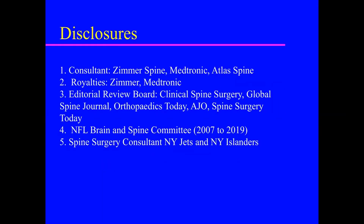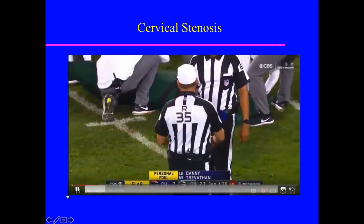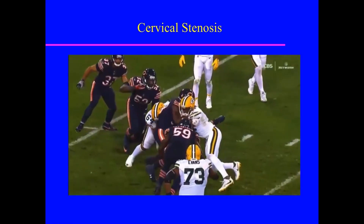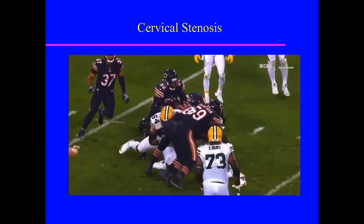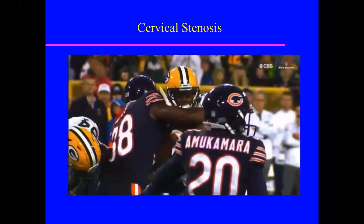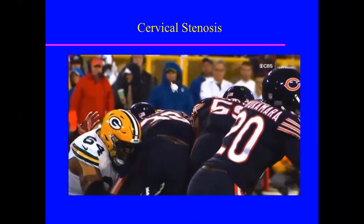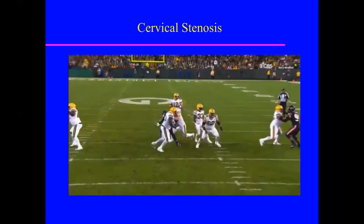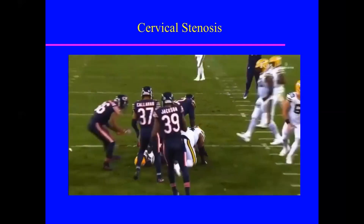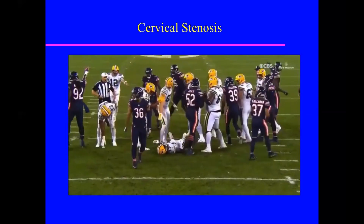These are my disclosures — none are relevant to this talk. This is actually the dreaded scenario that most of us who take care of athletes with spine problems don't want to see: a head-down tackle into another player where a player is left on the field either unconscious, paralyzed, or having neurologic symptoms.